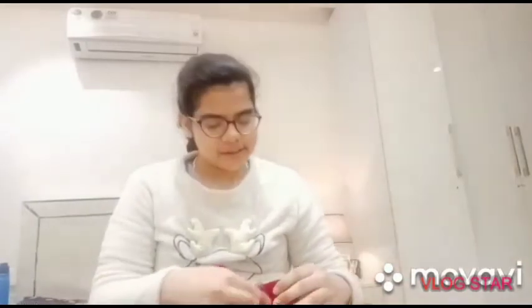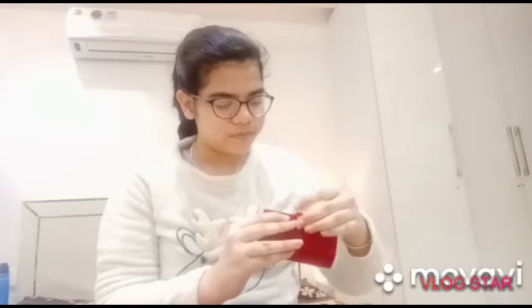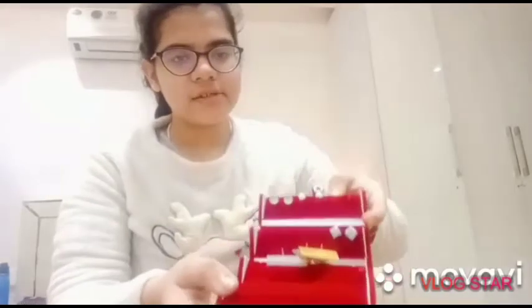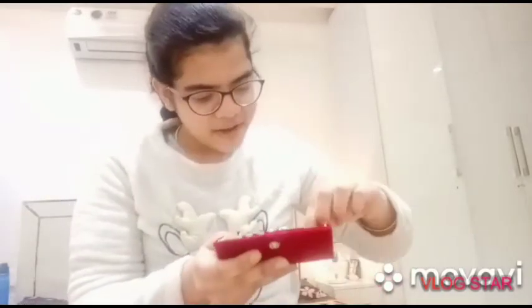Next I want to show you my earrings. I like to wear earrings. This is my earrings box that I got from my mother, and I also got earrings inside it from my mother. This is the earrings — my favorite one.